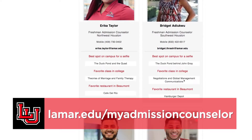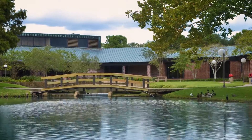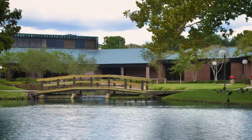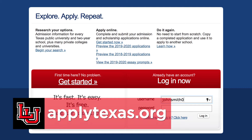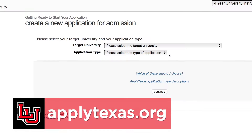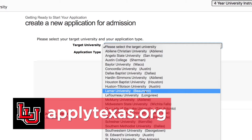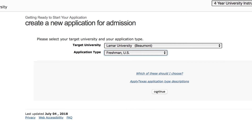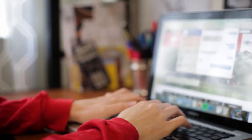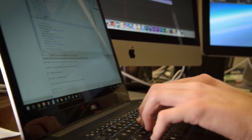Every prospective Lamar University student is assigned an admission counselor to assist in the application and enrollment process. To apply, begin at applytexas.org and create an account, or log in if you already have one. Fill out all of the information and choose Lamar University as your target university. Make sure you hit submit at the end of the application — we will receive it the next day and will contact you through your personal email. Check your spam folder if you aren't seeing anything from us.